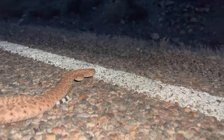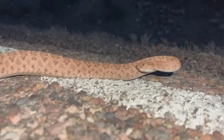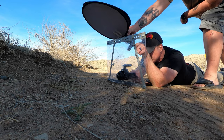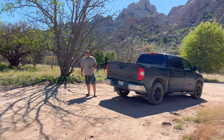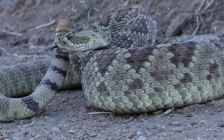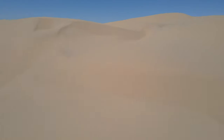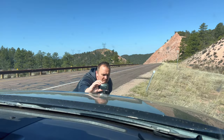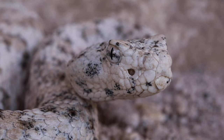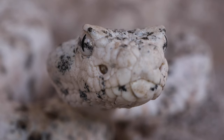Mariachi music in the background and rattlesnakes — doesn't get any better. We're just going to get you off the road, so let's get our time out here.